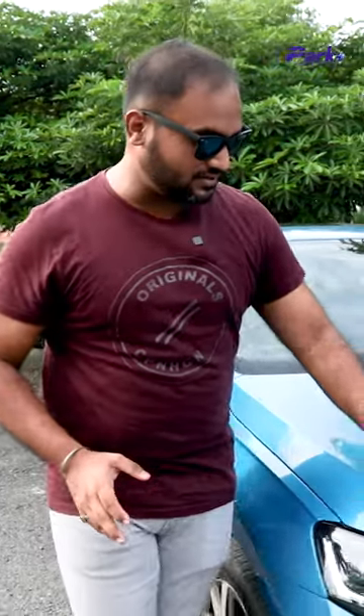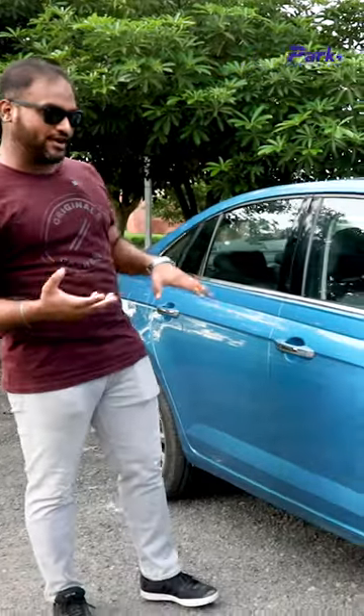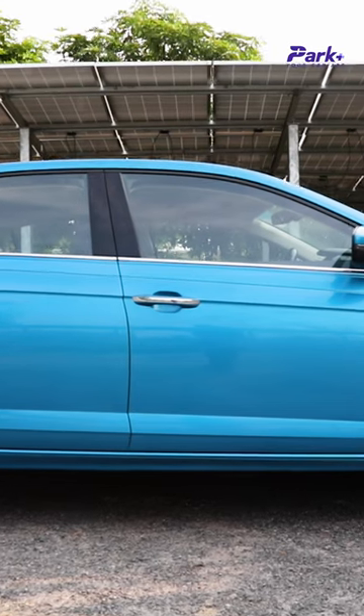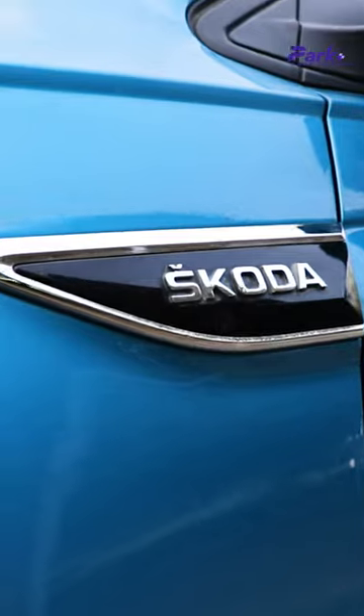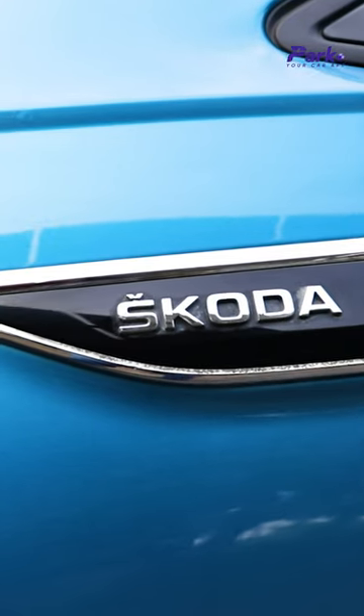A sedan comes as a very fresh addition in any automaker's lineup, and so is the Skoda Slavia. The design is very contemporary, modern, and elegant — a very typical sedan silhouette, which I quite like. There's also very subtle use of chrome on the door handles, on the window line, and around the Skoda badge on the fender. It's done very elegantly and looks very nice.